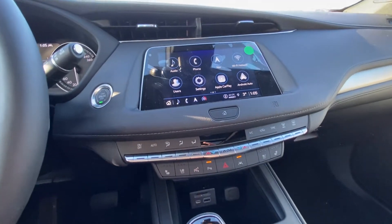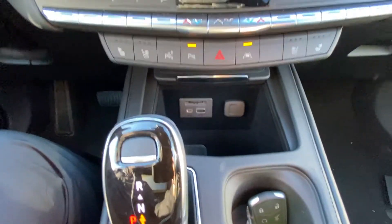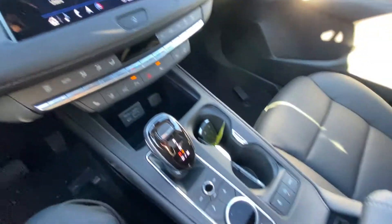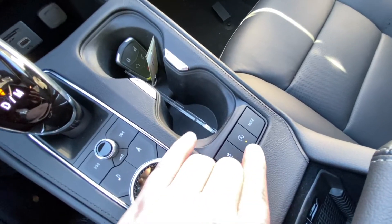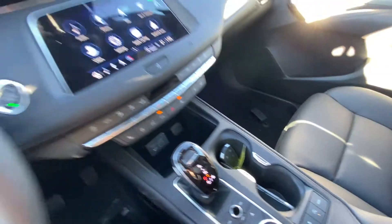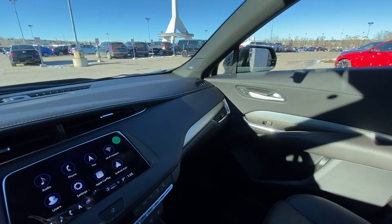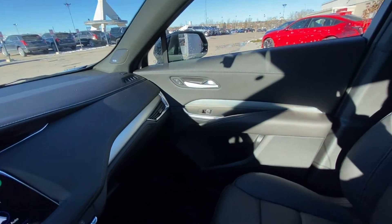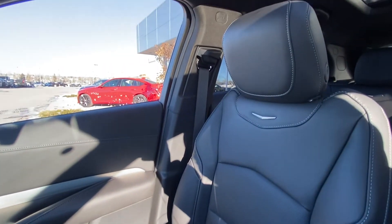We also have heated and ventilated seating, parking sensors, lane keep assist, an automatic shifter knob with USB charging ports, audio and navigation controls, traction control, auto stop-start and all-wheel drive mode selection. This vehicle does have Bose audio speakers throughout, along with a black leather interior and heated and ventilated Cadillac seats.